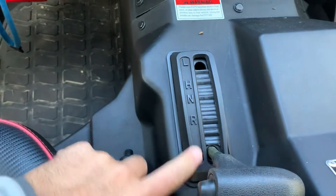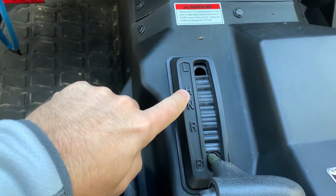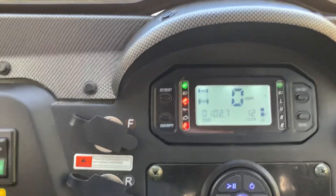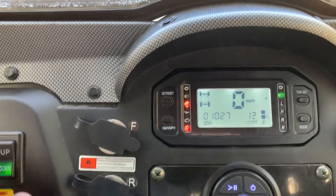Park gear, reverse, neutral, high, low. We'll go ahead and turn on our regular beams.